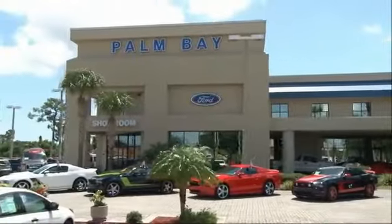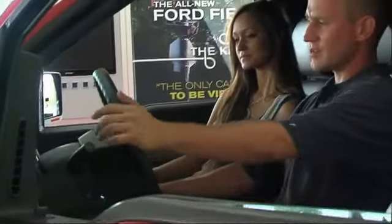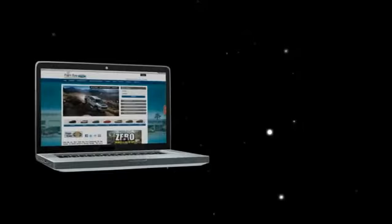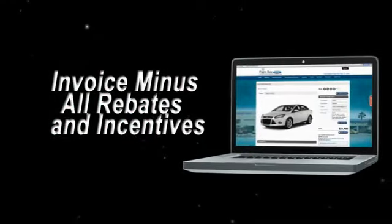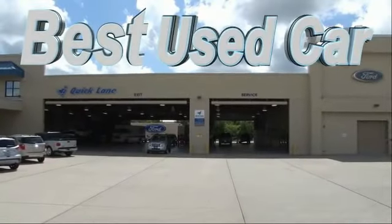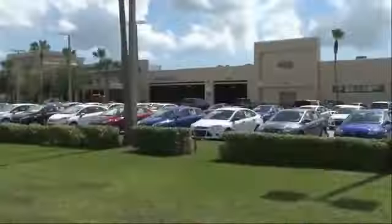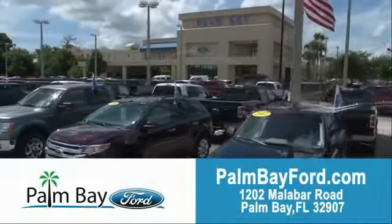Why buy from Palm Bay Ford? We treat you like family and offer the ultimate service after the sale that you just have to experience for yourself. It's car buying made simple with savings up to $9,000. Or shop online and get our best e-price — invoice minus all rebates and incentives. Plus, the best used car warranty: if it breaks, we fix it. Period. Come to Palm Bay Ford and experience the difference for yourself at Palm Bay Ford.